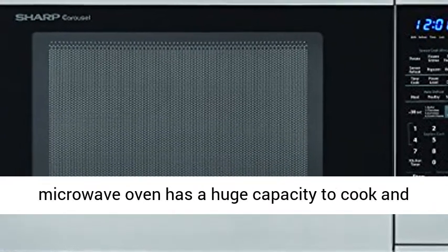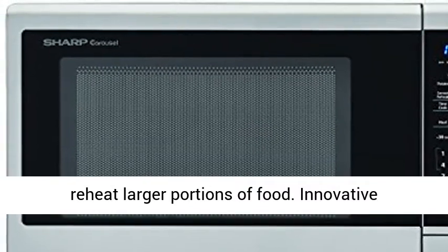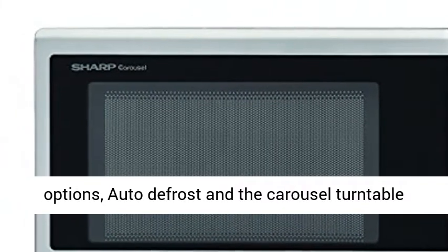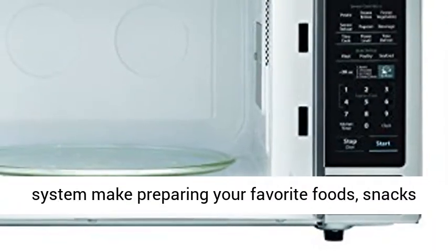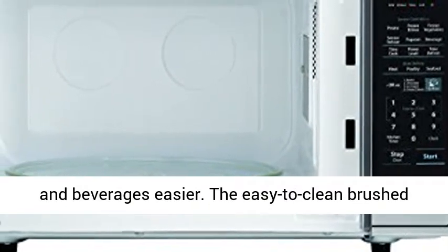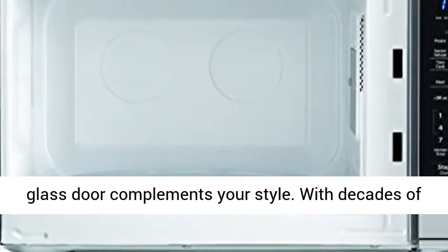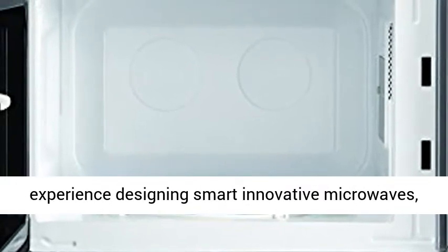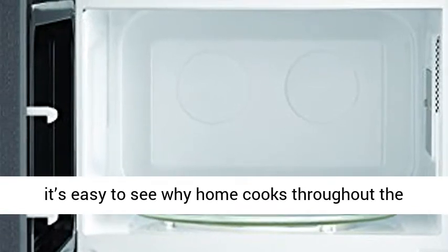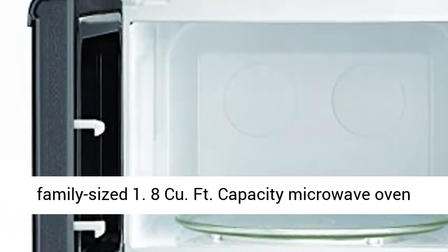Sharp's Extra-Large Family-Sized 1.8 Cubic Foot 1100W Countertop Microwave has a huge capacity to cook and reheat larger portions of food. Innovative features including a sensor cook menu, soften options, auto defrost, and the carousel turntable system make preparing your favorite foods, snacks, and beverages easier. The easy-to-clean brushed stainless steel finish with scratch-resistant glass door complements your style. With decades of experience designing smart innovative microwaves, it's easy to see why home cooks throughout the world trust Sharp Carousel.